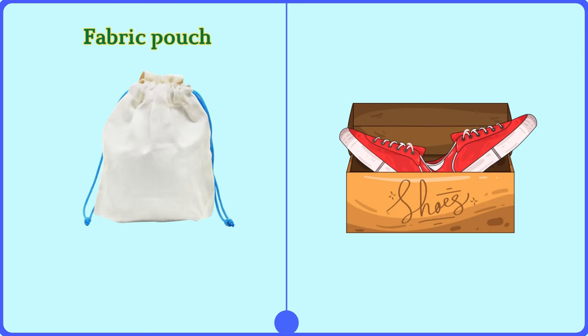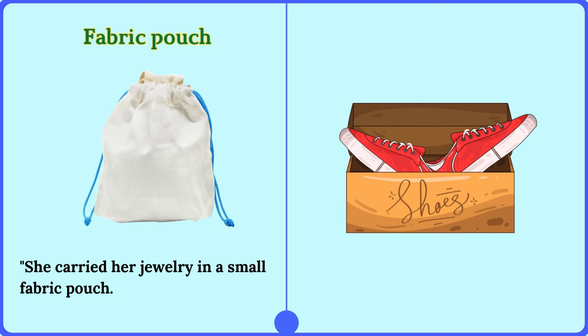Fabric pouch. She carried her jewelry in a small fabric pouch.